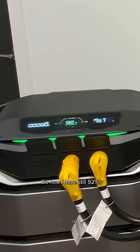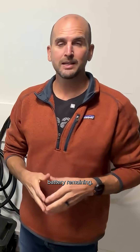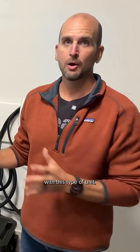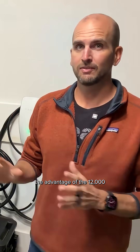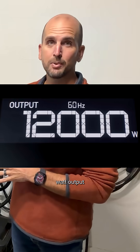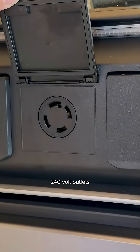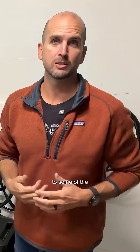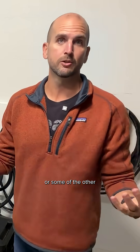I still have 92% battery remaining, so I can power all night and all the next day if I need to with this unit. This really highlights the advantage of the 12,000 watt output and the two separate 240 volt outlets that come with the X, compared to some of the previous units or others on the market.